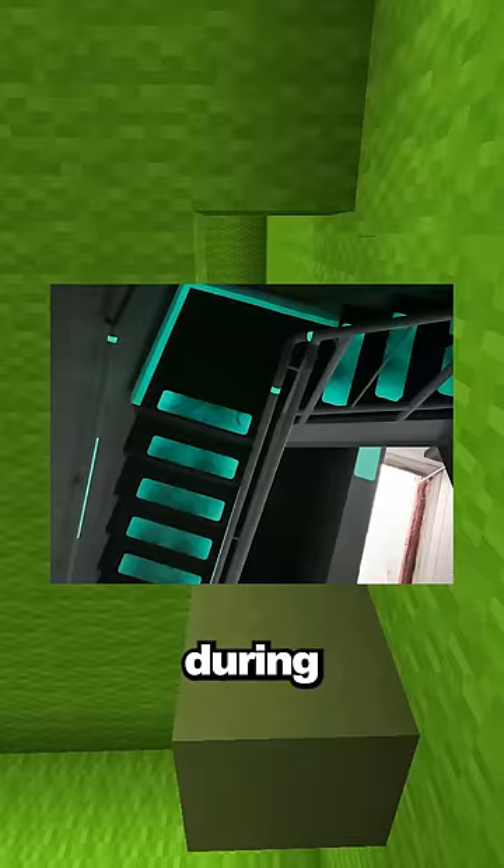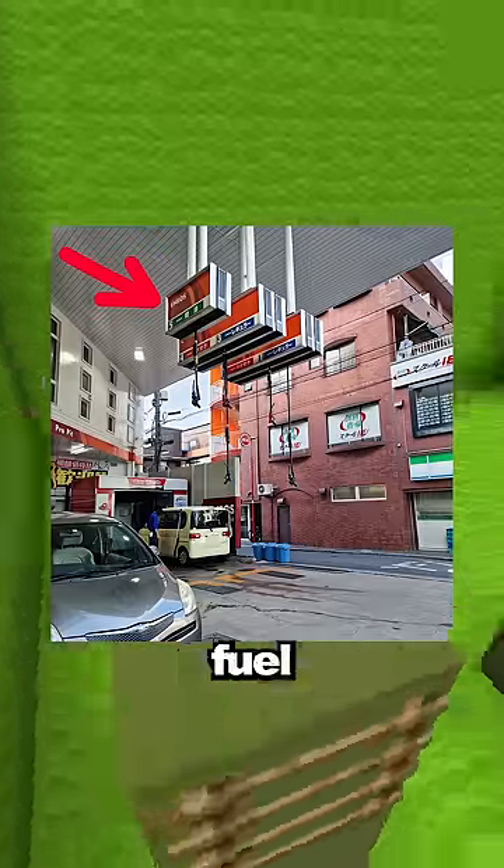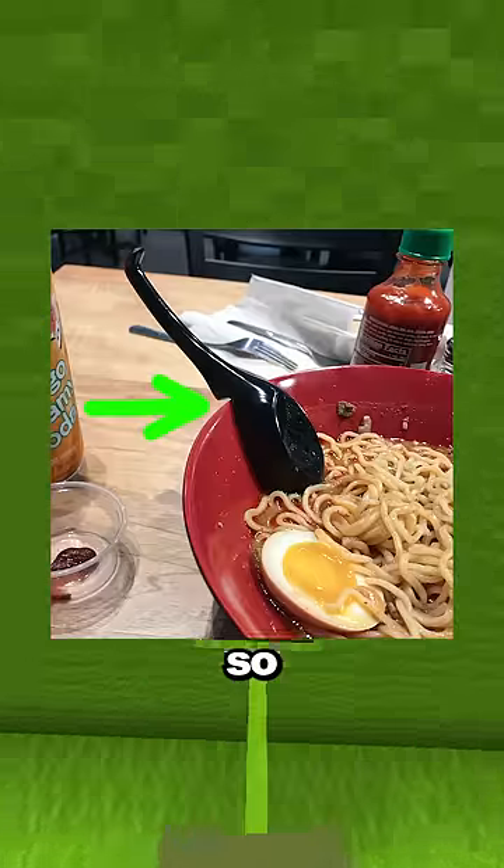These stairs are glow in the dark so during emergencies you can watch your step. This gas station in Tokyo has fuel pumps from above. This spoon has an indent so it doesn't slip into the bowl.